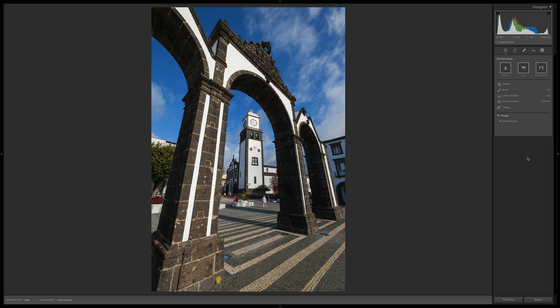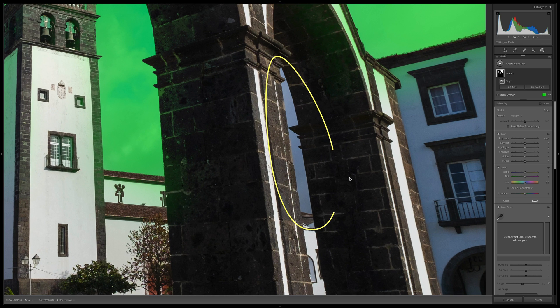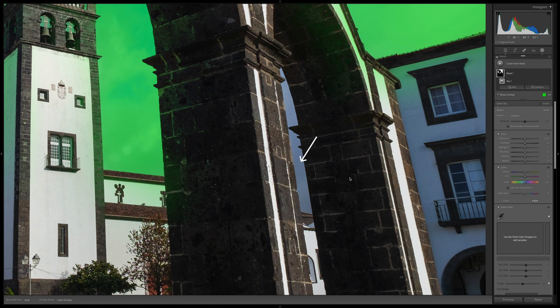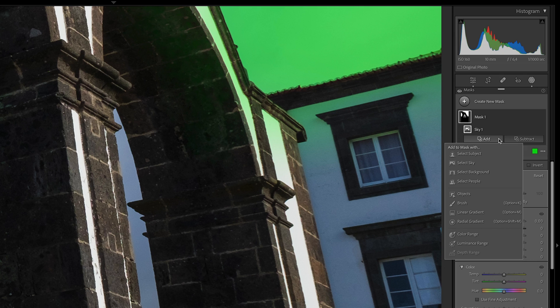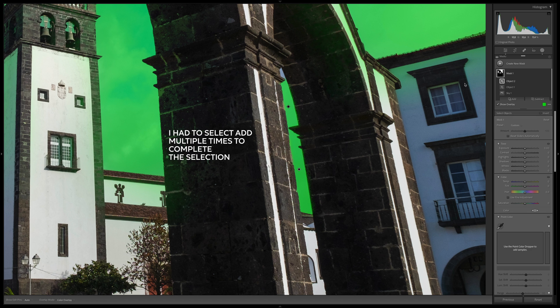Here we have a completely different scenario where the sky is divided into different portions by these arches. The Sky Selection tool provides a pretty good result. However, there is a part of the sky missing in this area, which can be easily fixed by using the Add function. Both the Add and the Subtract features, when used in conjunction with any of the masking tools, allow us to customize and refine the areas affected by our edits. Since we want to add this portion of the sky to the base selection, we just need to click Add and choose the tool that best suits the refinement — in this case, the AI Object Selection tool — and paint over the blue area of the sky to add it to the selection.